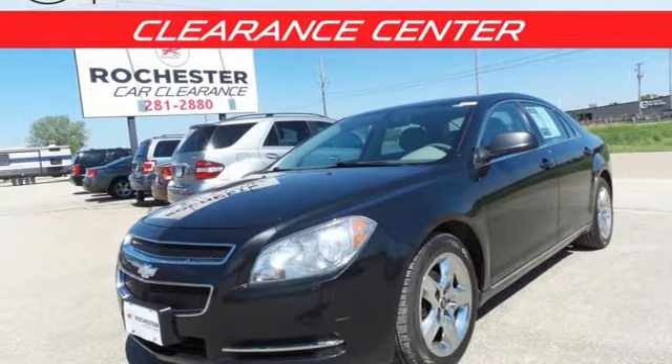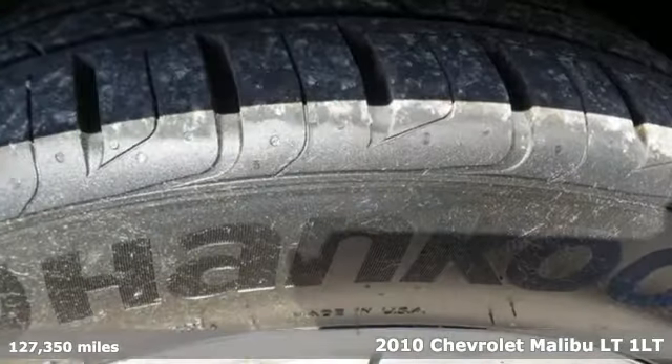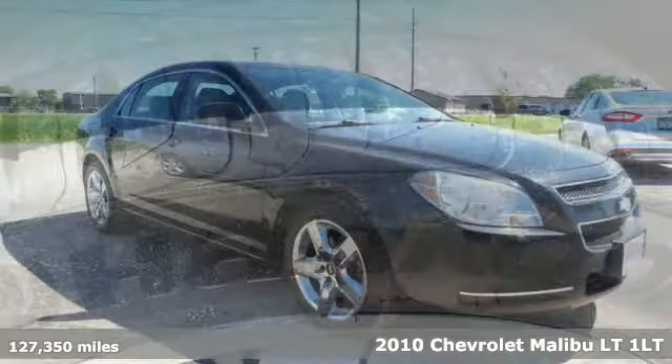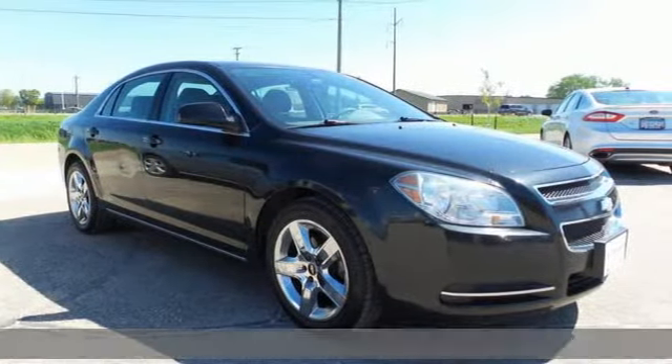It's a 2010 Chevrolet Malibu. This Malibu shifts your perception of what a midsize car can be. It's equipped for all your driving needs and wants.